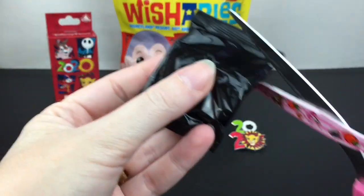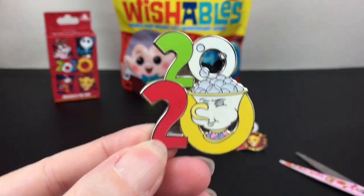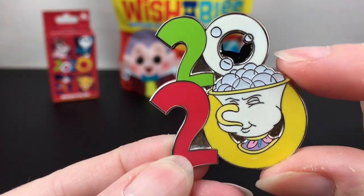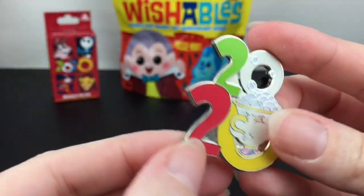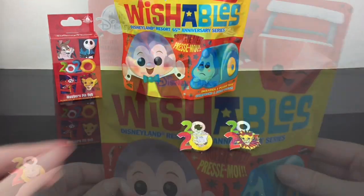These are a lot bigger than I thought — cute way to start it off. I do like how he's coming out of the O. Very heavy and nice quality, as most Disney pins are. And then our second pin is Chip! Oh look, he's bubbling — that's kind of cute and actually pretty neat. Nice to see some Beauty and the Beast stuff represented as well.